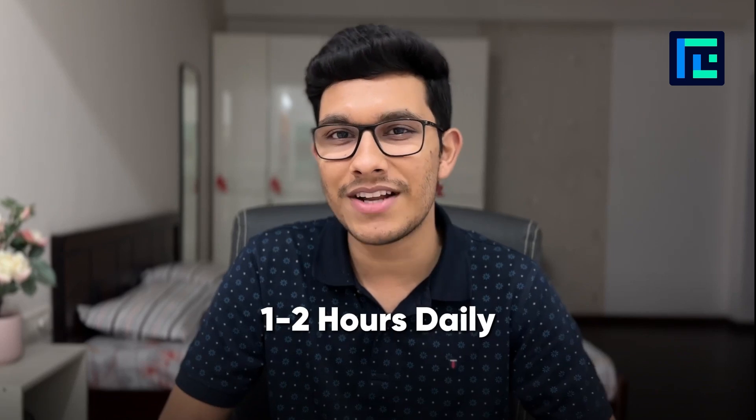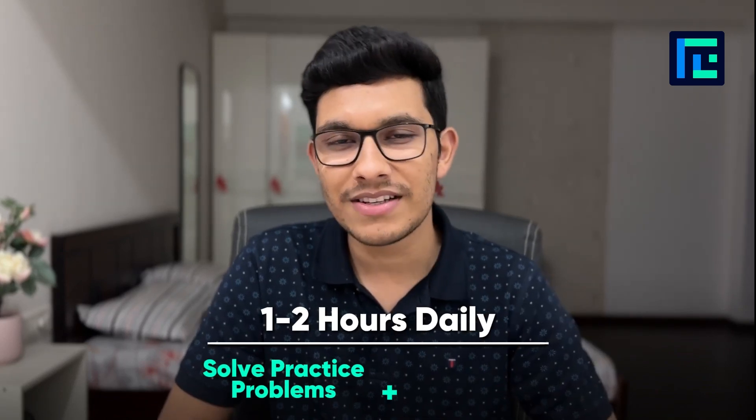Honestly, you will be able to easily manage this course if you can take out just 1-2 hours daily to solve the practice problems and attend the live lectures. We also have breaks in the middle of the course to help you catch up whenever you are lagging behind.